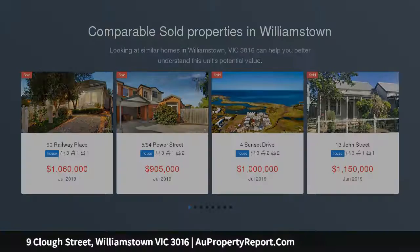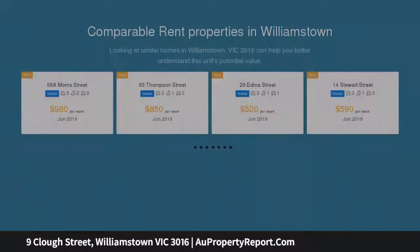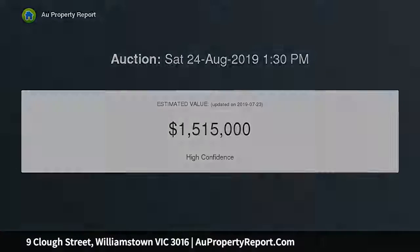This stunning family home will impress and amaze. Enjoy the beautiful kitchen complete with stone benchtops, Asco stainless steel appliances, and a servery window overlooking a tranquil undercover decked area adjacent to the established, family-friendly yard — perfect for entertaining.